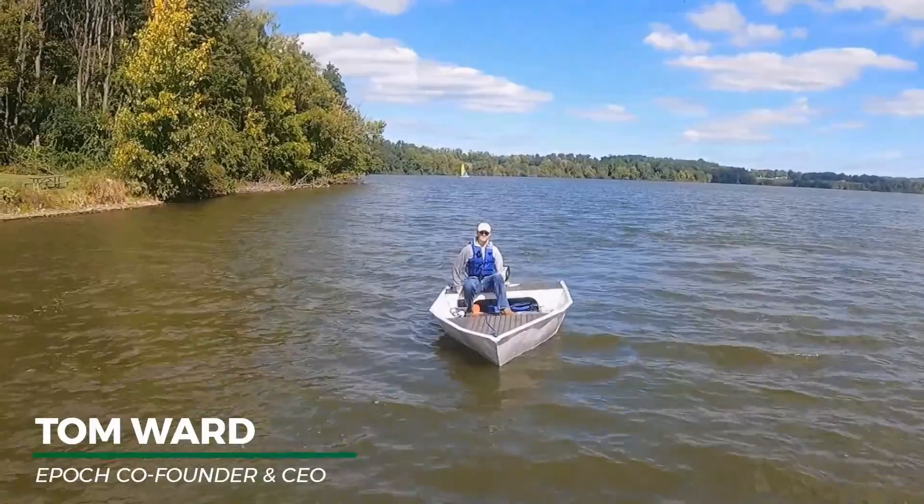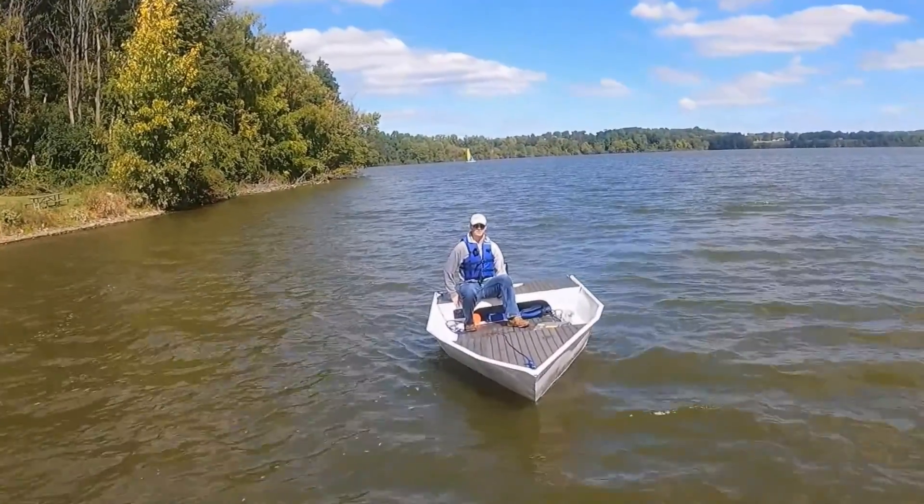Hey, it's Tom with EPOC. We're out testing the performance of the Torquedo Cruise 6 — first time on the water today.